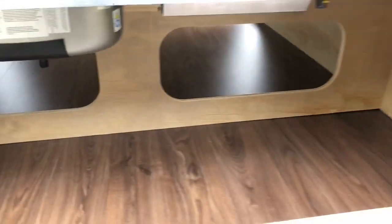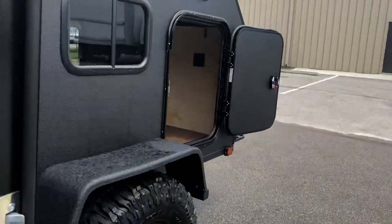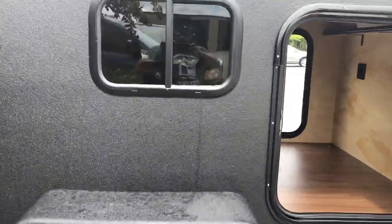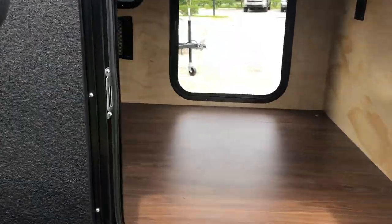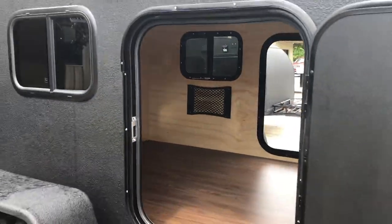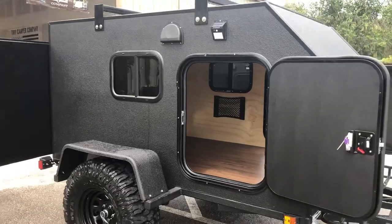Over here you do have some room underneath for some little bins, or you can put in a nice little Arctic cooler or a Yeti cooler, about 30 gallons. Those are 15-inch tires. Two doors, two windows, guys. This is Joe from Tiny Camper Company — this is the five by eight Kong. Come check us out. If you have any questions, give us a call. Hope you're doing well, camp on.